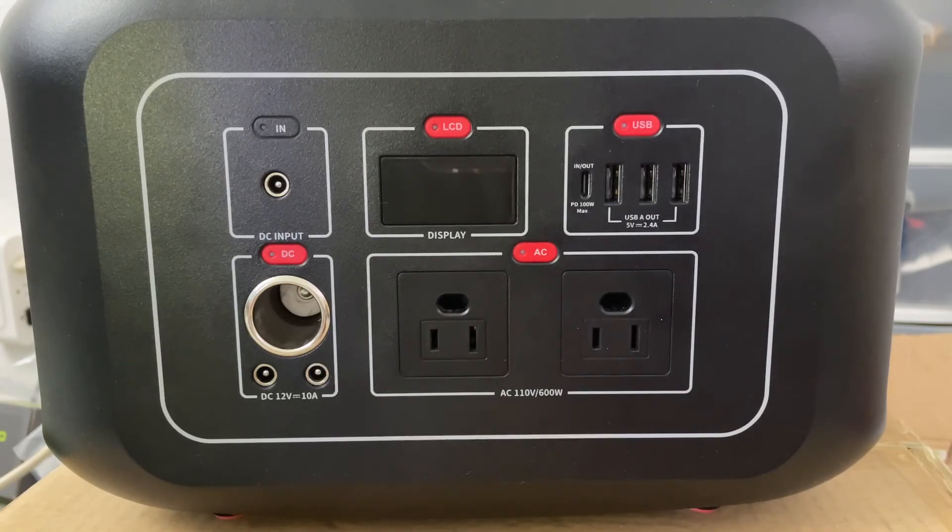They have an excellent AC port. You could run this thing at 600 watts all day long. The only knock is the DC port, but that only affects you if you plan to run a 12-volt fridge with it. If you power any other DC appliance, it will just be fine.